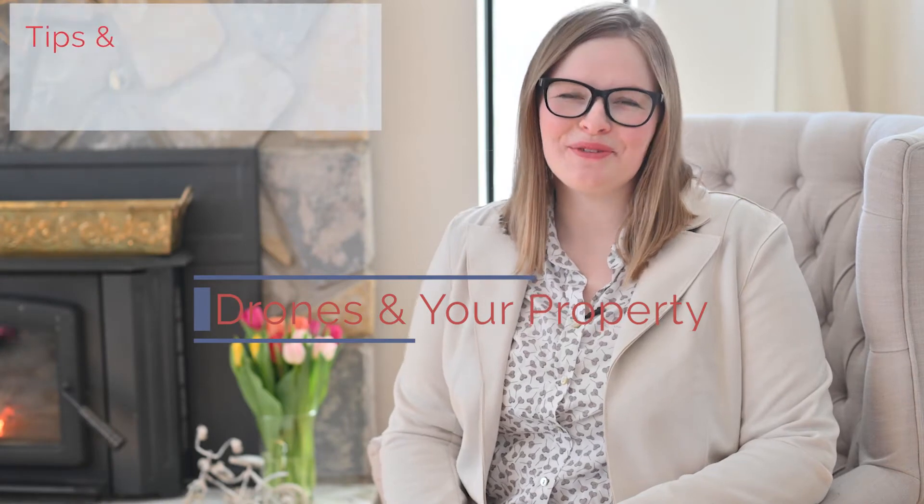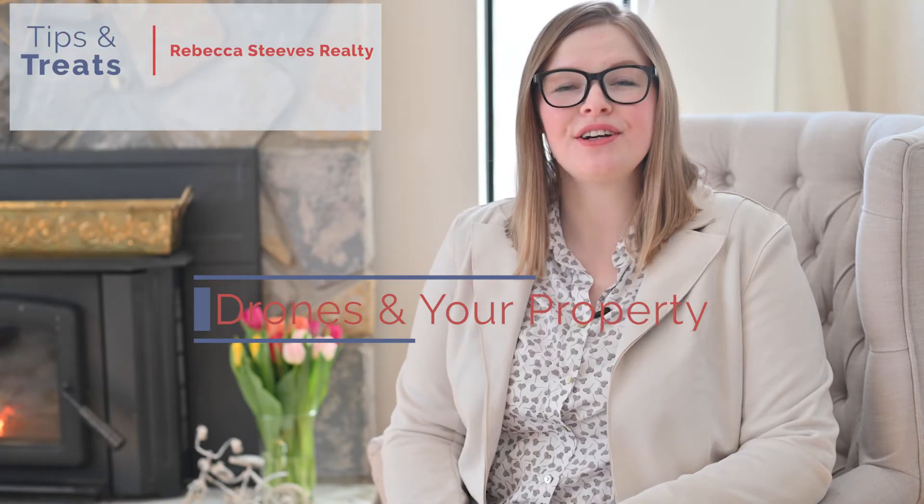Hi, I'm Hannah Steves-Karney with Rebecca Steves Realty, and today I'm talking to you as a licensed advanced drone pilot with our Realty team. I'm going to be giving you tips on drone usage when selling your property. Drone photography is becoming more and more popular as a listing tool for real estate. Drones allow you to take great photographs and video that not only showcase your home or buildings, but also show your area and surrounding neighborhood.